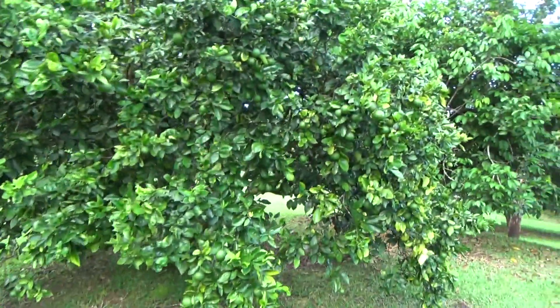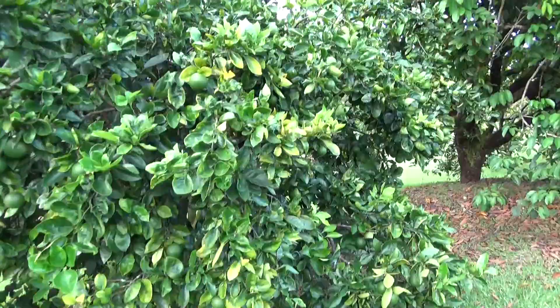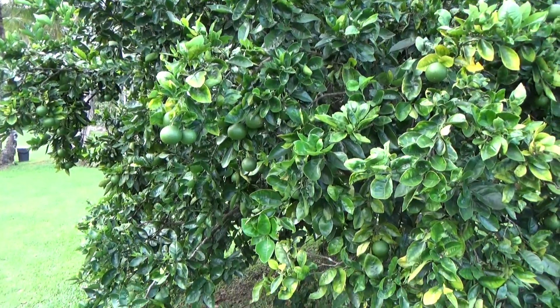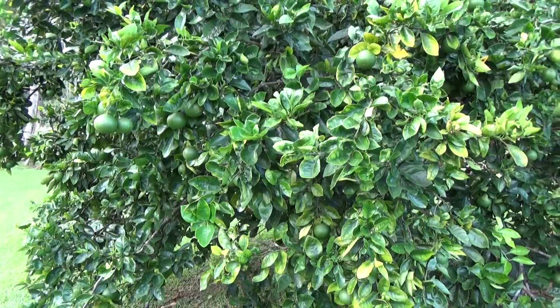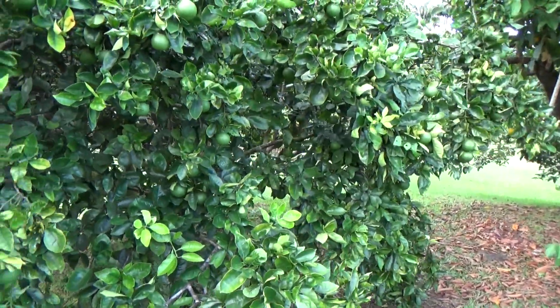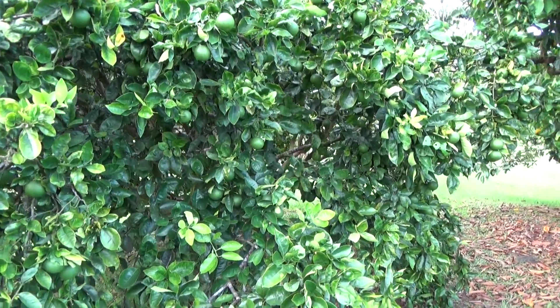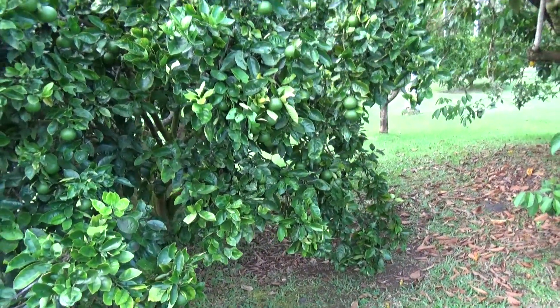Over here you've got some kind of citrus going. The thing about citrus is orange doesn't tend to turn the orange color in Hawaii. Something about the daylight hours, or I don't know if it has enough chill hours or something. They will ripen but they won't look orange. Things are different in different climates.